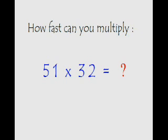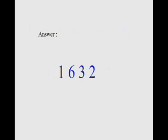How fast can you multiply 51 with 32? I'm giving you five seconds — your time starts now. The correct answer is 1632. Now let's quickly see the usual way of doing it.